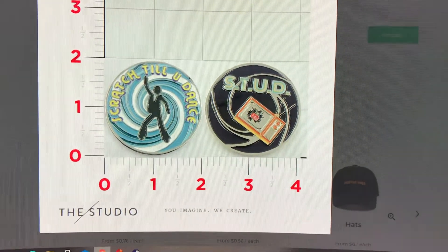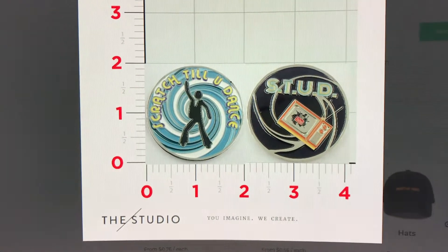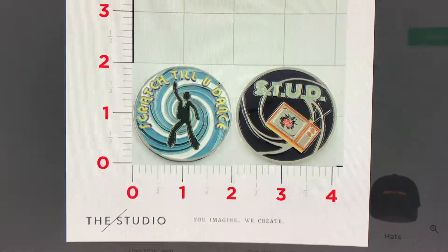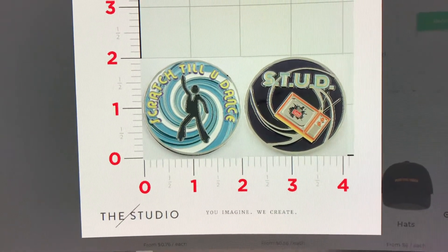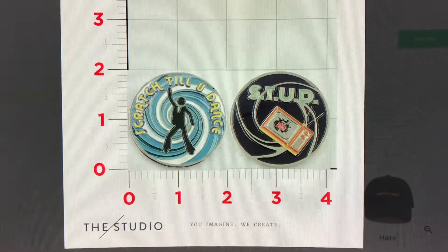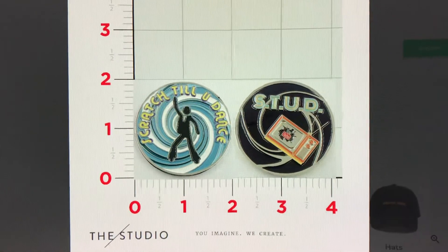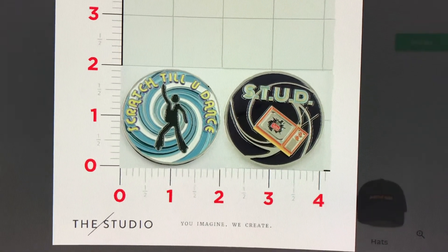What's going on everybody, Scratch Til You Dance here and my coin is official! It will be here in a couple of weeks and I'm doing pre-orders. If anyone is interested in getting one of these for $15 on the pre-order special, I'll post in the description my email address and my payment information — Venmo, Cash App, and PayPal. $15 for pre-paid orders, coins should be here around May 27th according to the studio.